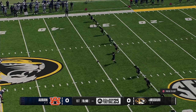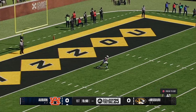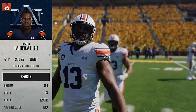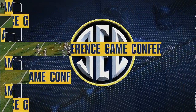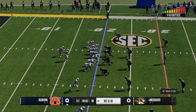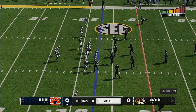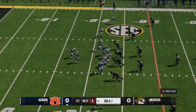Missouri kicks off to open the game. Cobb brings it out to the 20, about five yards short of where he'd be taking a knee in the end zone. Auburn's offense gets the first possession. Their tight end is a key weapon — too big for safeties to cover and too fast for linebackers to cover. He's already making his presence felt on this opening drive.